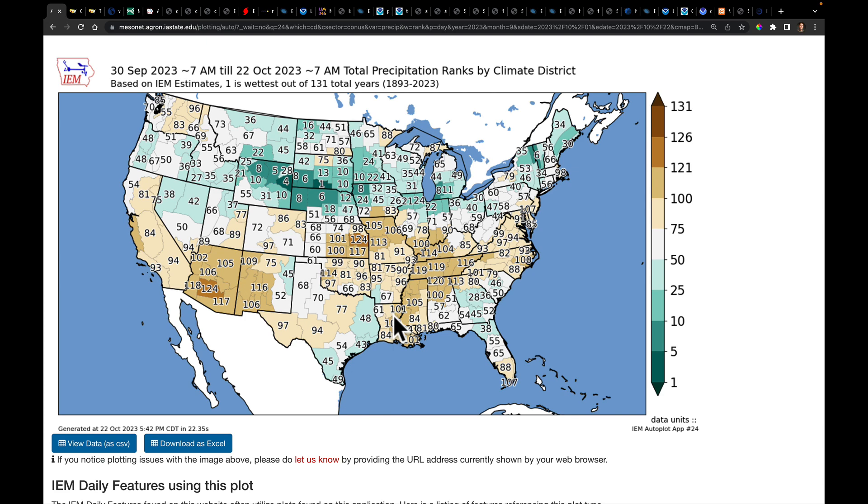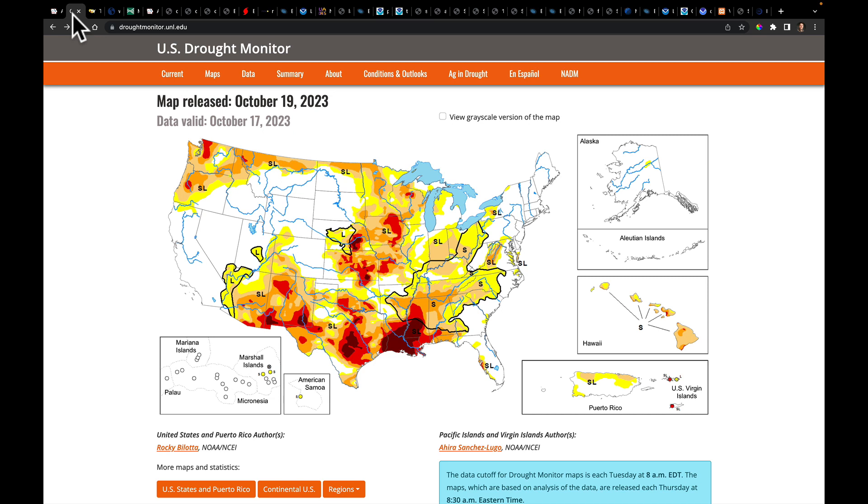Looking at a bigger picture across the country, the latest drought monitor, which came out last Thursday, shows about 60% of the land area in the lower 48 in some form of drought. The deepest drought is in parts of the Central Plains, the Cotton Belt, with the deepest and largest area in parts of Louisiana and Mississippi. It's been wetter closer to the coast, but drier in the interior.